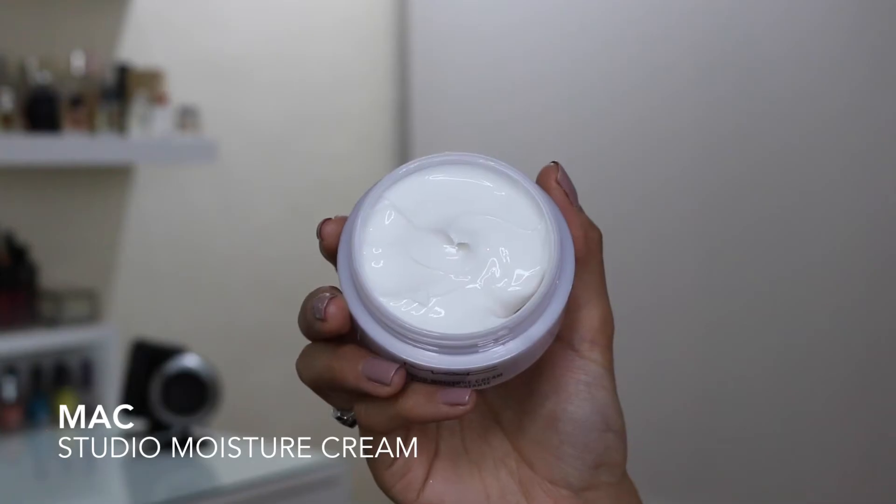I'm going to start with the MAC Studio Moisture Cream. Now, I used this many, many years ago — I don't know if it was this exact one, but it was a moisture cream from MAC. I really like the way that it looked on my skin, and the way that it made makeup look on my skin as well. I used the entire pot. I didn't repurchase it back then because I wanted to see what else there was in the market. So I was on my way to Sri Lanka, I stopped inside MAC, and I saw this cream and remembered what it made my skin look like, so I purchased another one.